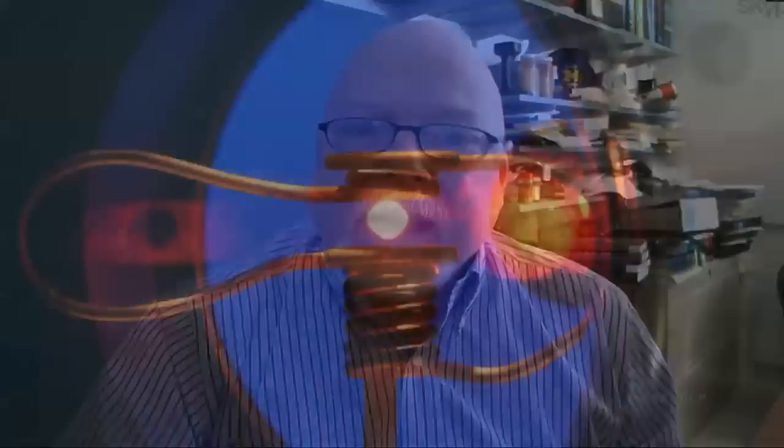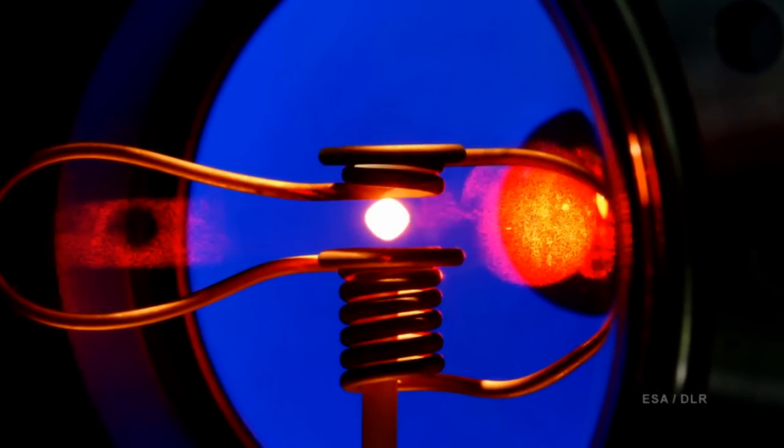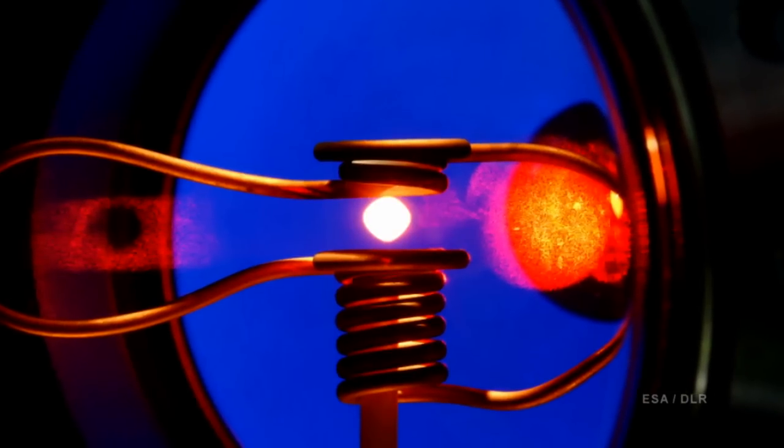In microgravity, since the sample's weight doesn't have to be overcome, you can use a lot less magnetic force and therefore a lot less stirring occurs. So you can look at a quiescent drop, take a look at its properties and get much better thermophysical properties or much better understanding of how the droplet solidifies.